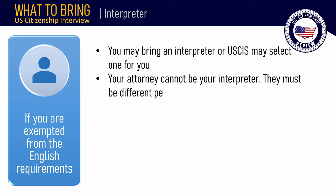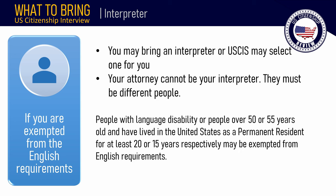If you have been exempted from the English requirements, you may bring an interpreter to the interview, or USCIS may select one for you. The attorney cannot be your interpreter — they must be different people. People with a language disability, or people over 50 or 55 years old who have lived in the United States as a permanent resident for at least 20 or 15 years respectively, may be exempted from the English requirements.